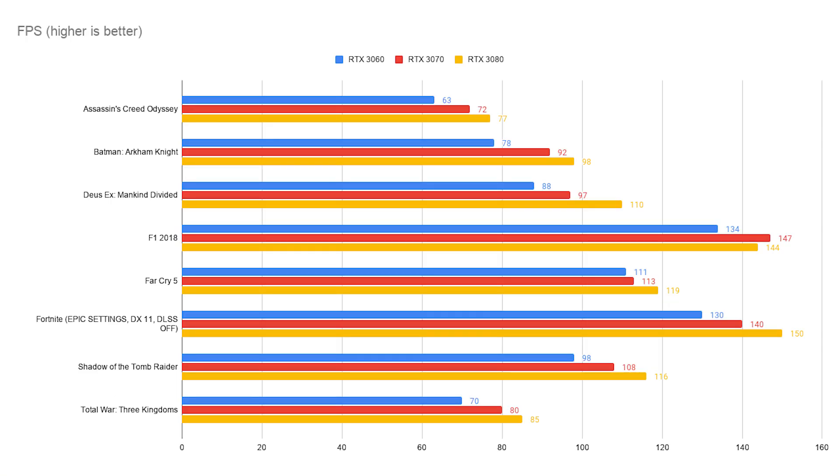This chart summarizes my findings of the new 3000 series GPUs from Nvidia. Across all games and on average, the 3070 was around 11% faster than the 3060, while the RTX 3080 was just 6% ahead of the 3070.